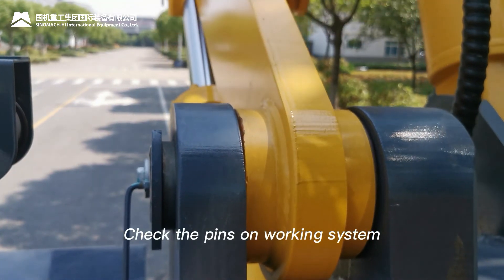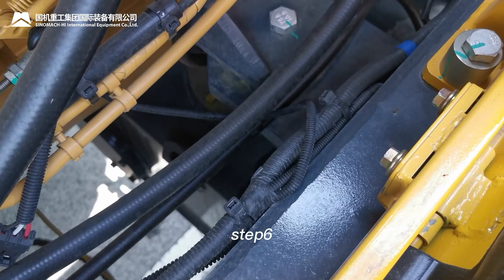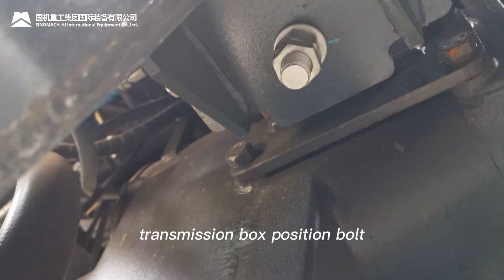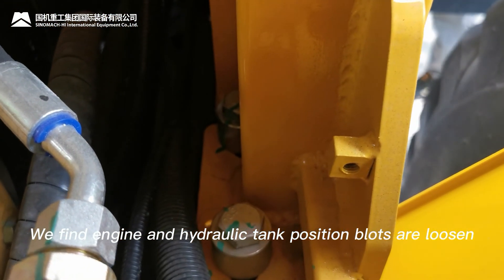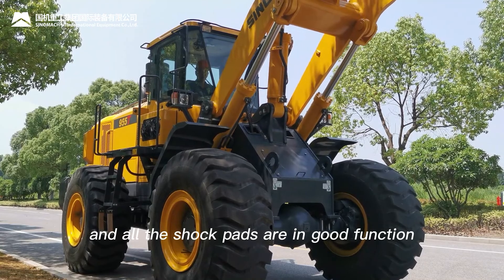Step 5: Check the pins on the working system — no abnormalities found. Step 6: Check the engine mount bolts and shock pads, transmission box mount bolts, hydraulic tank mount bolts, and cabin mount bolts and shock pads. We find the engine and hydraulic tank mount bolts are loosened; other bolts are fine, and all shock pads are in good condition.